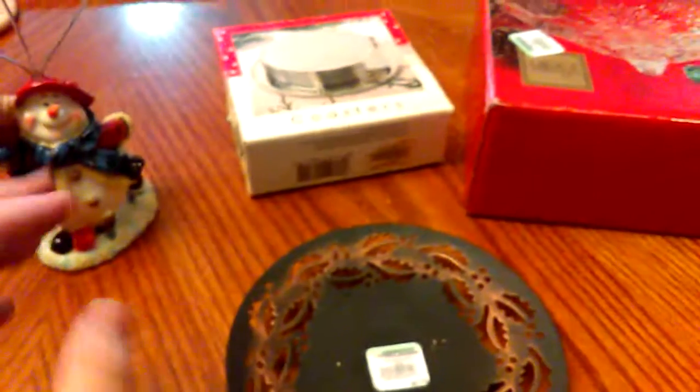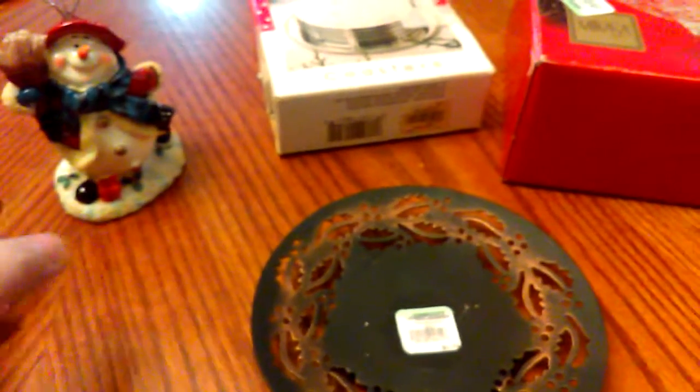Today I want to share with you my $5 thrift store challenge — or Goodwill challenge. I actually got these things from a thrift store, not from Goodwill. I did go a little bit over; I spent $5.56 instead of $5, but I thought it's my first time, it's okay. I'll show you what I got — I got a snowman.